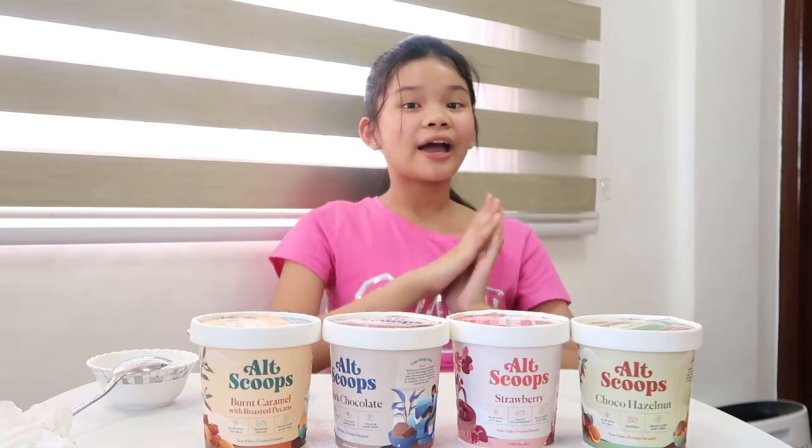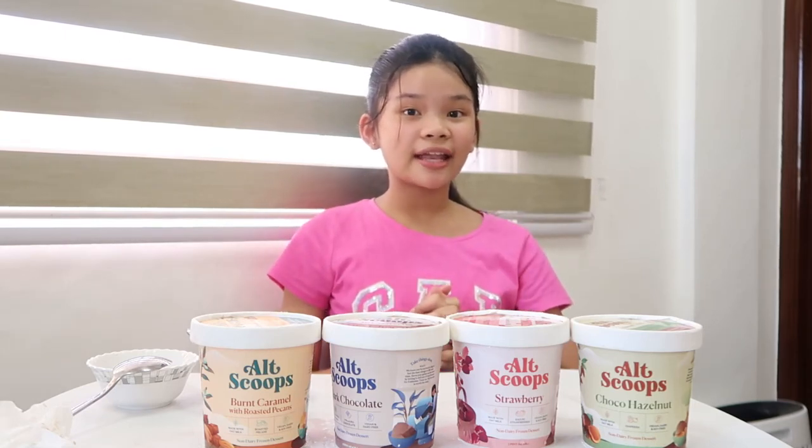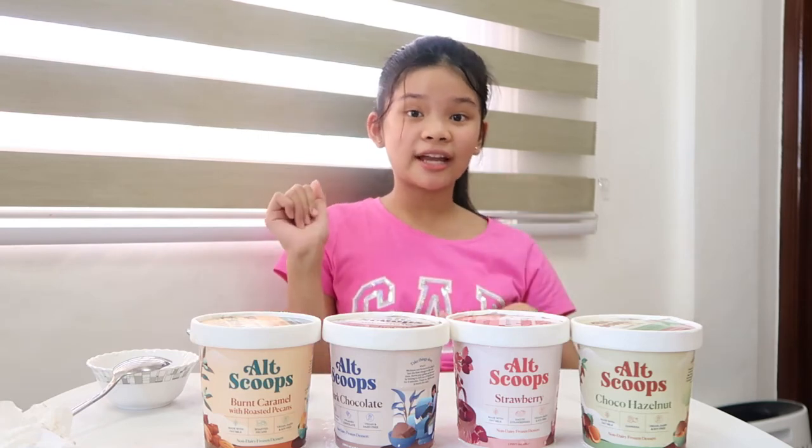Thank you guys for watching this video. I hope you guys could enjoy your day. Please like this video and subscribe to my channel.